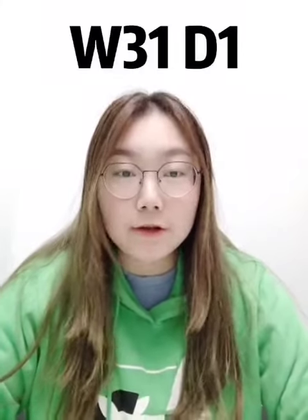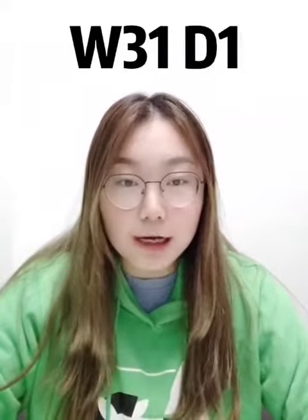小朋友们大家好，今天又是周一啦！Today is Week 31, Day 1. It's our Phonics time. 那我们今天呢又认识到了新的发音规则，对不对？